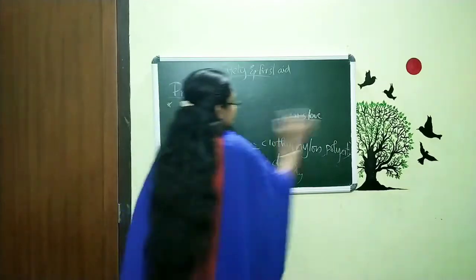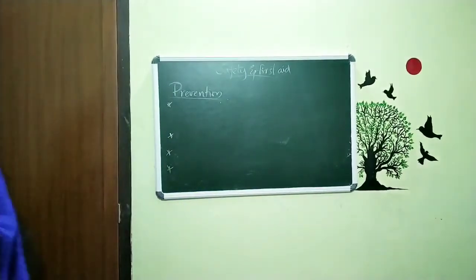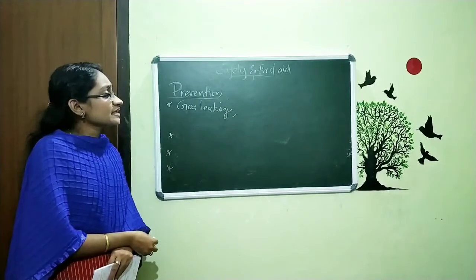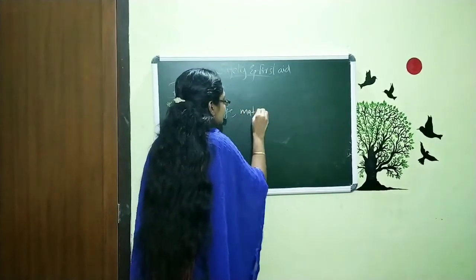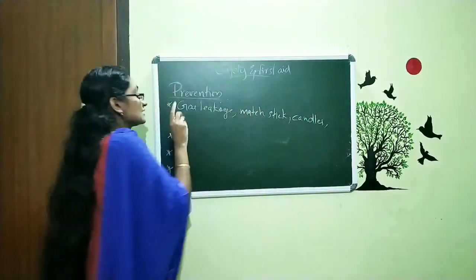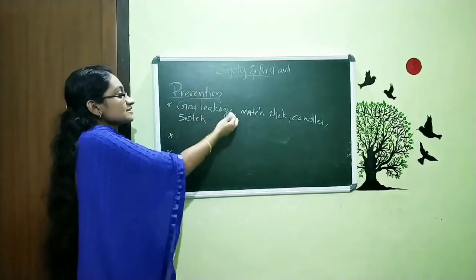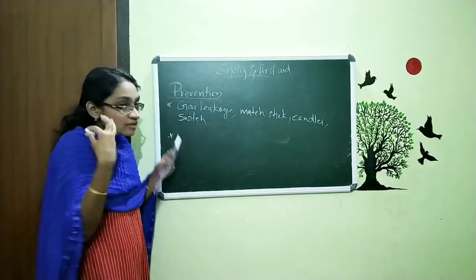The next point is about gas leakage. Sometimes there is of course gas leakage. How can we prevent catching fire in that case? We can prevent it by not using matchsticks, candles, or electric switches when the gas is leaking. When we use a matchstick, candle, or switch on or off, it produces a spark and that leads to fire.